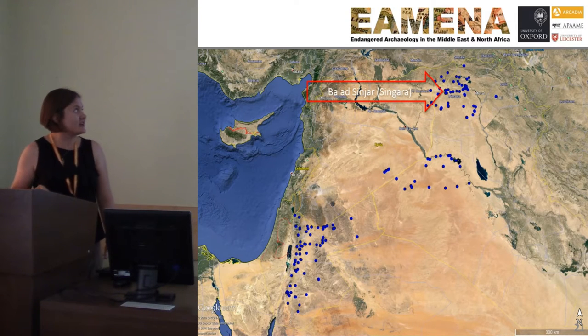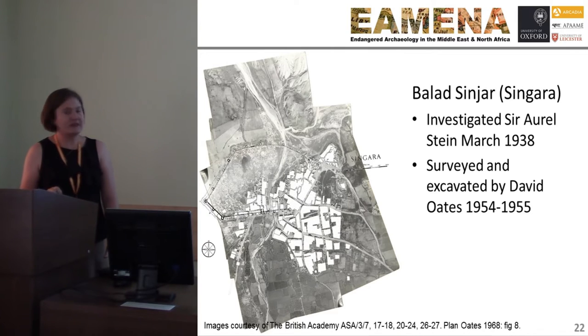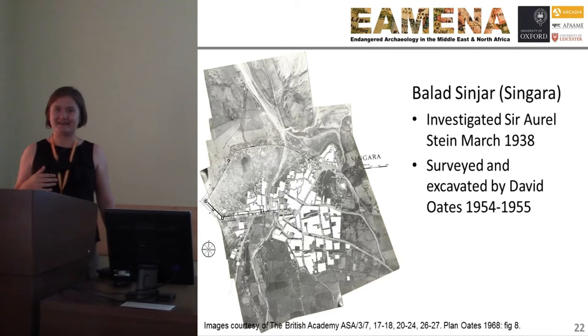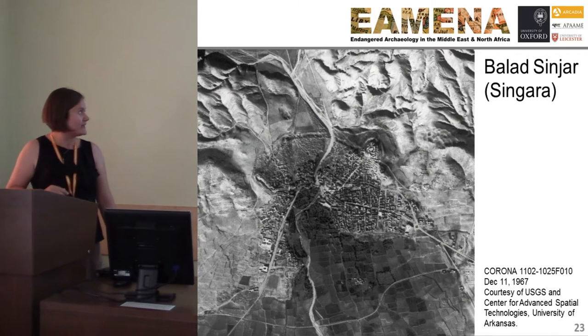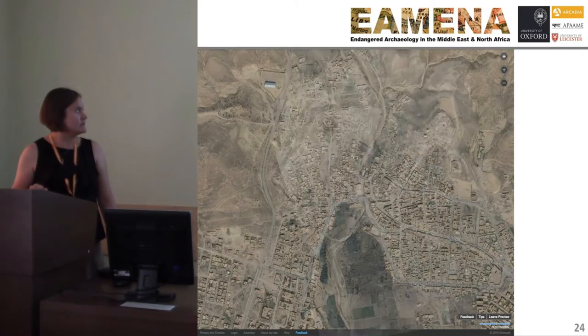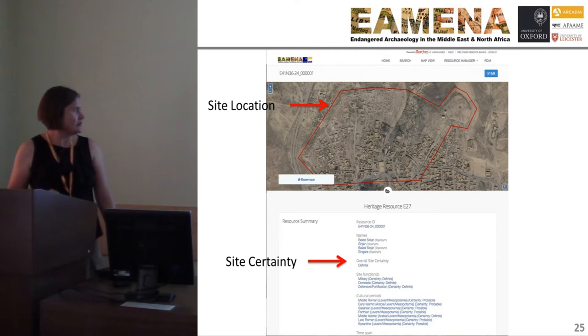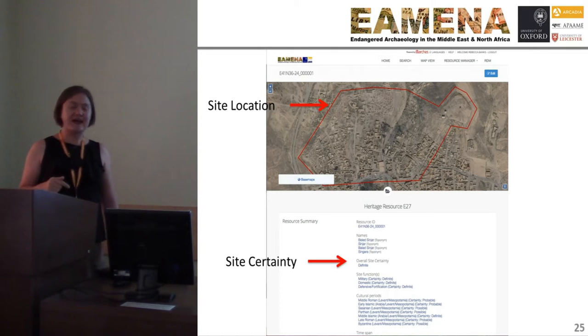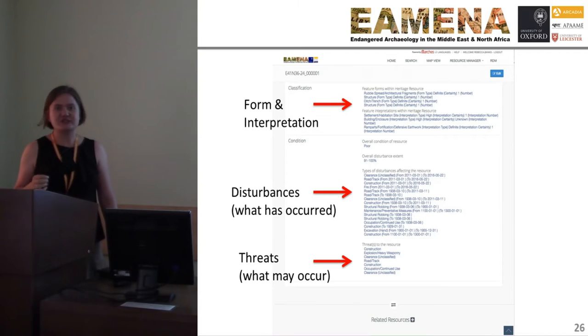For a case study I'll look at the site of Balacindra in Northern Iraq. This is an aerial mosaic from archive material, and you can go to the archive and compare what the literature says about the site with what you can actually see — you can verify that information. We can then compare it to the Corona satellite imagery, and then to modern satellite imagery. We create a site record: the extent of the site, the certainty that it's an archaeological site, what we think the site is — its form, whether there are walls, rubble, buildings — the interpretation, whether it's a fortified structure, the disturbances that have occurred, and the threats that may occur.